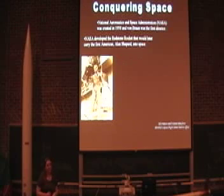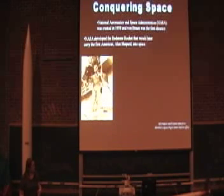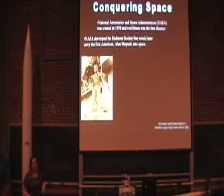Here we have a picture of Alan Shepard, the first American in space, standing in front of his Mercury capsule. He was part of the Mercury program, which is a program to launch one man into space at a time. This particular capsule is known as the Freedom 7, and it was launched on a Redstone rocket.